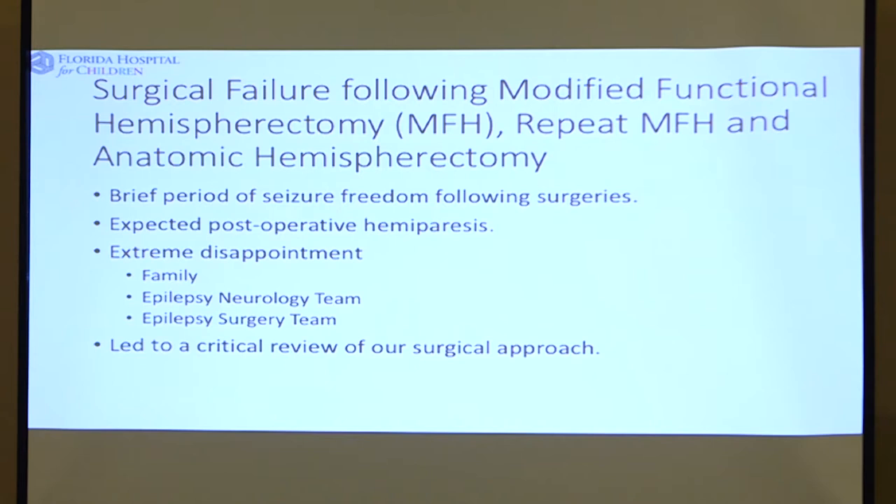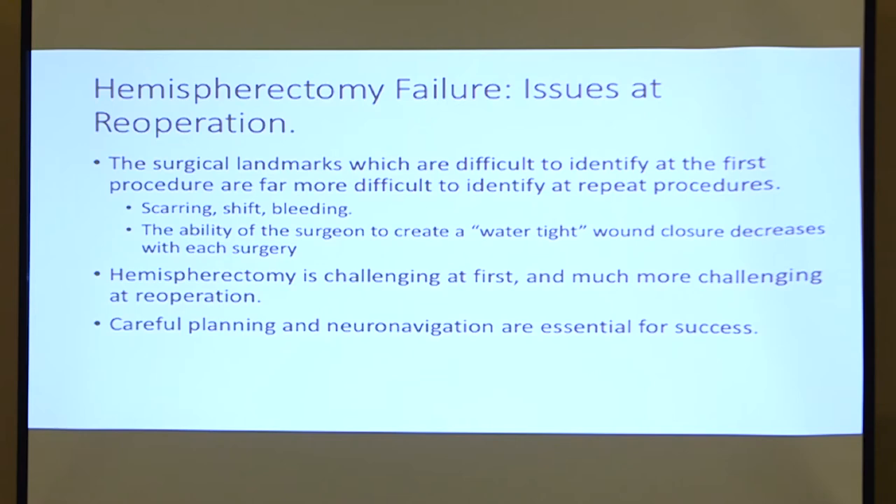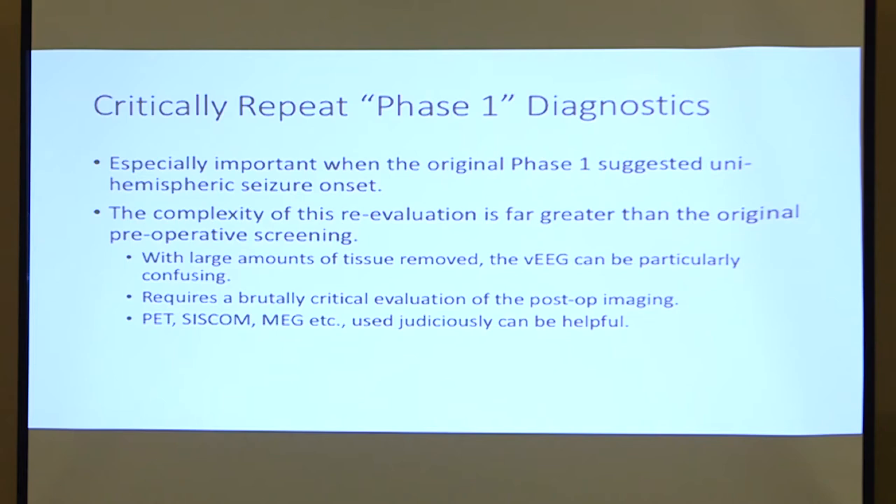The other issue with repeat hemispherectomy is that surgical landmarks can be very difficult to identify in a child who had hemimegalencephaly at the first operation — and the second time around, it's really hard to know where things are. It's also very difficult to keep spinal fluid from leaking. You really have to plan carefully, and the availability of navigation and computer guidance to tell you where you are in the head is absolutely critical. You want to do a good repeat phase one evaluation, which is also very difficult for a neurologist after a significant amount of brain has been removed, so you have to get everybody on board working together.